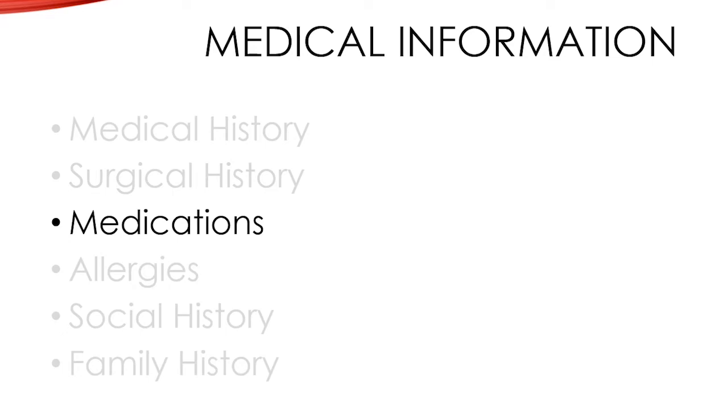We'll ask about what medications you're taking. If you're taking any blood thinners — medications such as aspirin, Plavix, Xarelto, Coumadin, Eliquis, or Pradaxa — all of these medications thin your blood and make it very difficult for us to stop bleeding intraoperatively. We may ask that you stop those medications for a period of time around surgery, depending on the reason you're taking the medication in the first place as well as which medication you're taking.